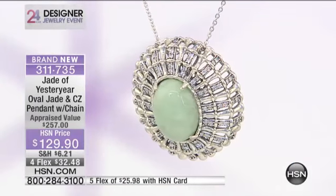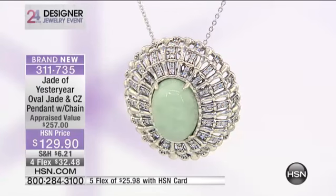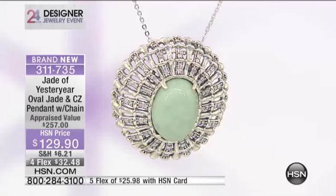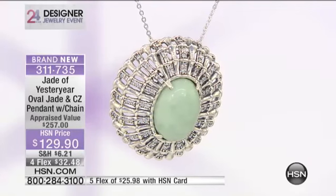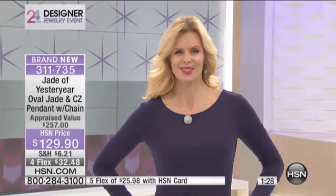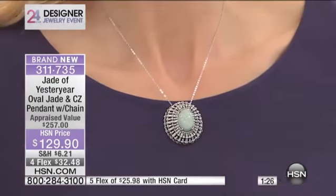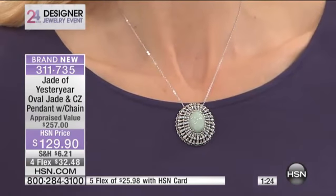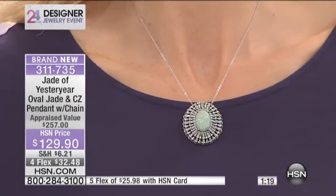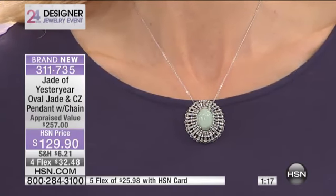Most of what you see in the marketplace that looks like jade but is priced lower is because it is not jadeite — it's dyed quartz made to look like jadeite, because jadeite is getting rarer and harder to find. There are only two or three places in the world that have jadeite, and jadeite comes in all different qualities. Your purchase today comes with an 18-inch Rollo-link chain. You have four flexible payments, or five if you're shopping with your HSN card or HSN MasterCard.